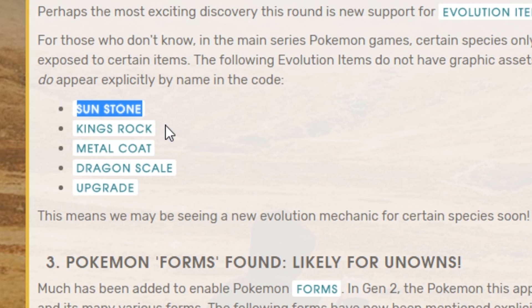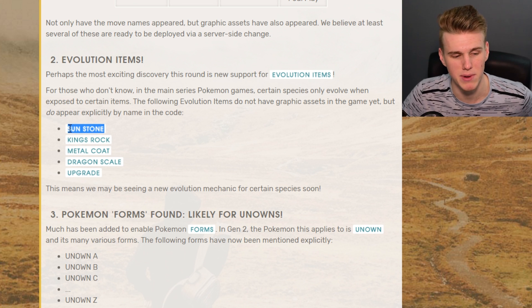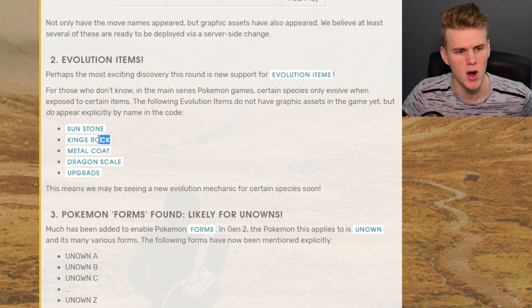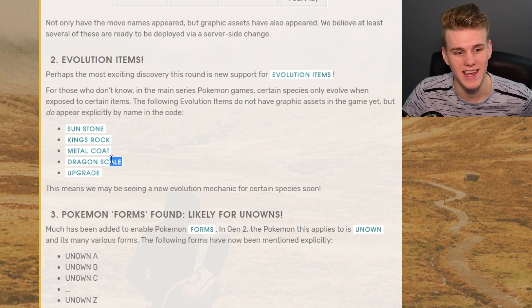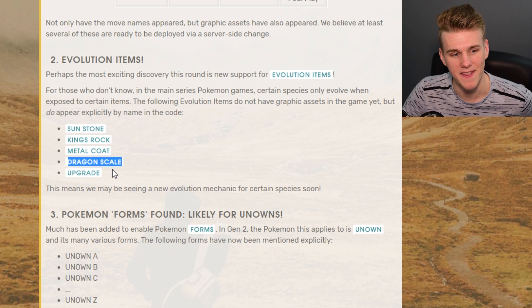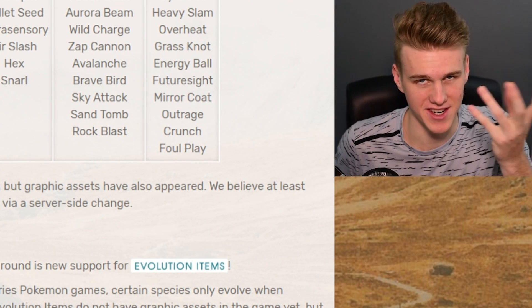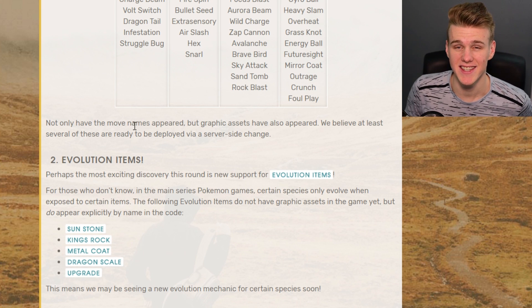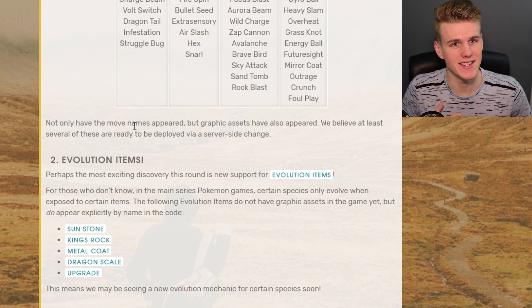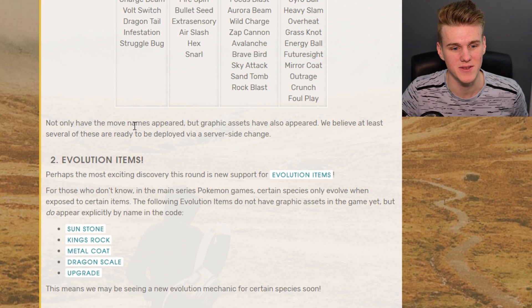Next up we have evolution items. We've got Sun Stones, King's Rocks, Metal Coats, Dragon Scales, and Upgrades. So that is Bellossom out of the Sun Stone, Politoed and Slowking out of the King's Rock, Steelix and Scizor out of the Metal Coat, Kingdra out of the Dragon Scale, and Porygon 2 out of the Upgrade. It's also worth noting that Sun Stone does Sunflora as well. It's gonna be really interesting to see how these work - you might have to have candies and the evolution item. How do you get the evolution item out of Pokestops? Who knows, it's gonna be interesting.